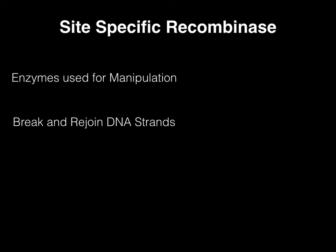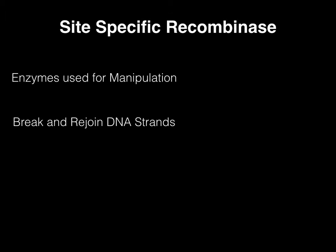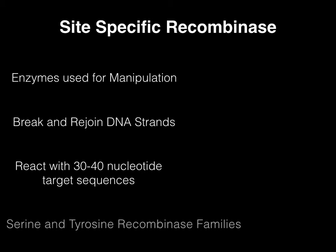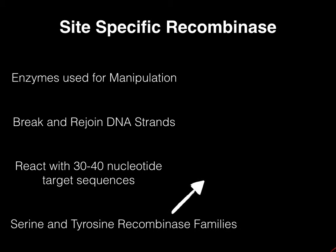These enzymes are derived from bacteria and fungi that catalyze directionally sensitive DNA exchange reactions between 30 to 40 nucleotide short target site sequences that are all specific to each recombinase. Most site-specific recombinases are grouped into one of two families: serine or tyrosine.